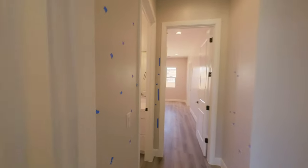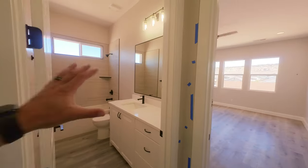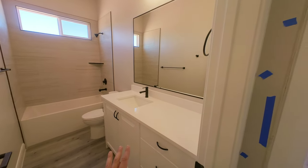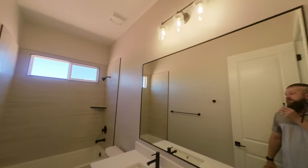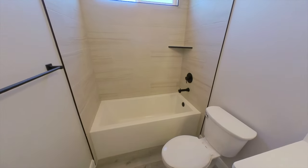As we exit the casita, there is a hallway guest bath that is a full-size bath. Similar choice of hardware, white countertops, beautiful trim around the mirror, nice light fixtures, with a modern square bathtub. Looks great.